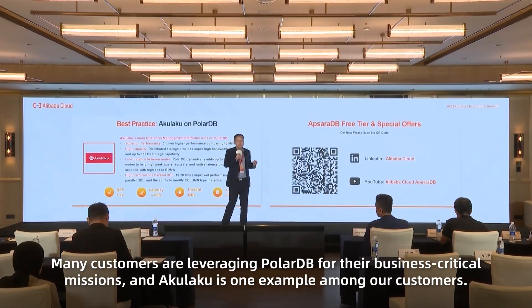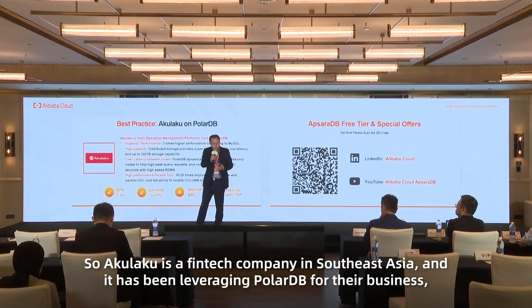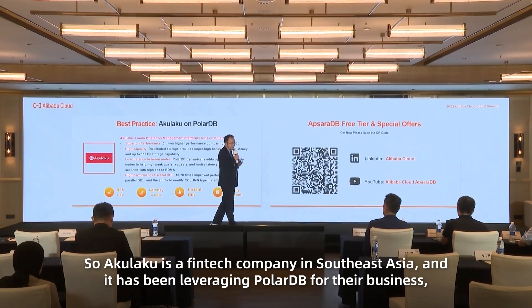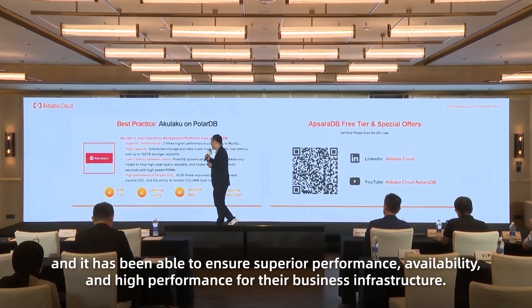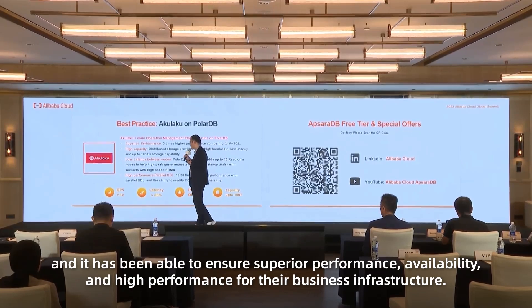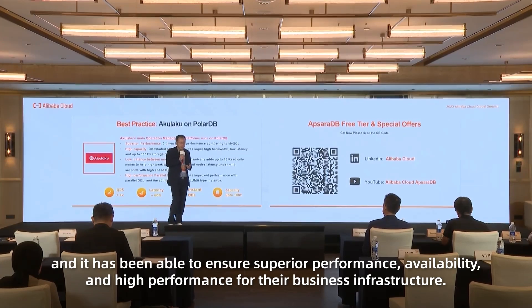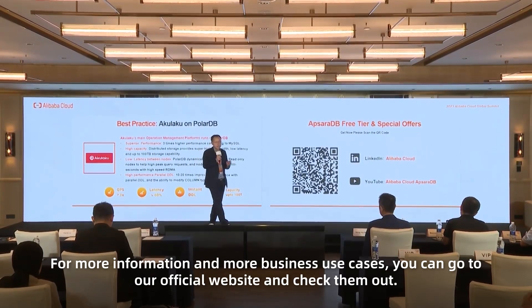Many customers are leveraging PolarDB for their business-critical missions. Akulaku is one example — a fintech company in Southeast Asia that has adopted PolarDB for their business, achieving superior performance, availability, and high performance for their business-critical operations. For more information and business cases, you can visit our official website.